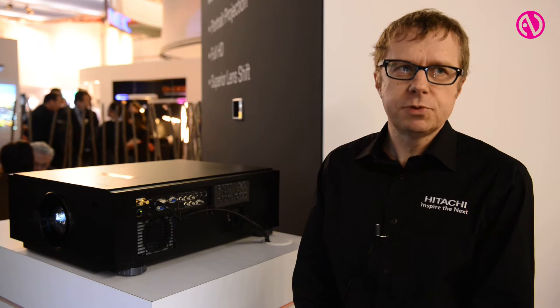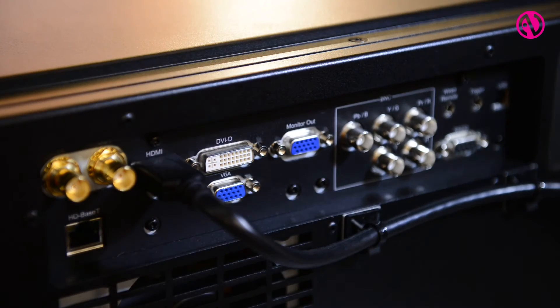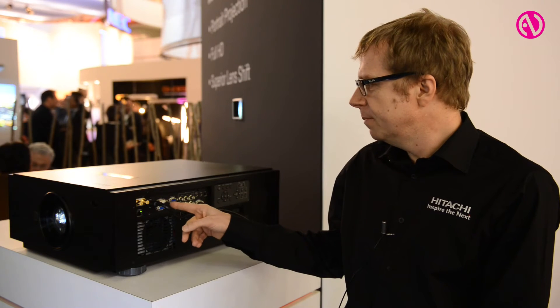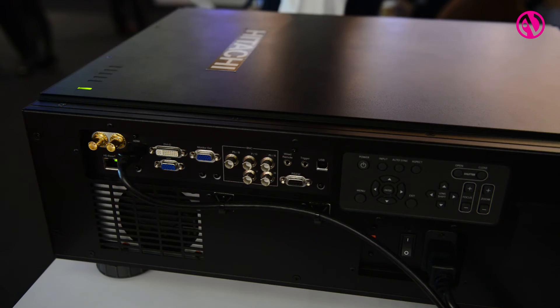With the connections on this projector, we have various options for the customer. We have SDI connection, BNC connection, HDMI, HDBaseT, also the standard VGA connection and DVI connection as well.